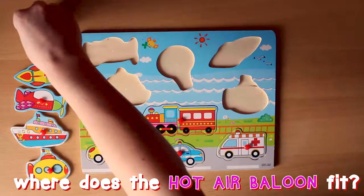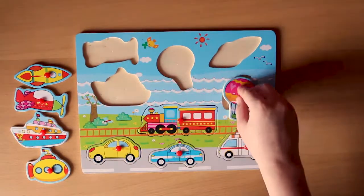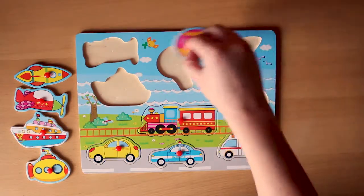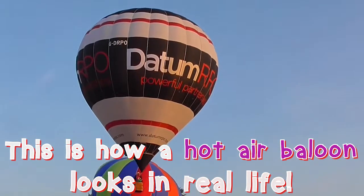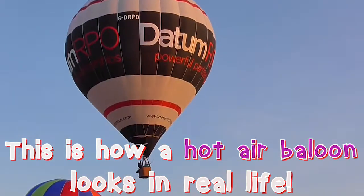Where does the hot air balloon fit? Here? Here? Here? This is how a hot air balloon looks in real life. Wow! That's real nice!